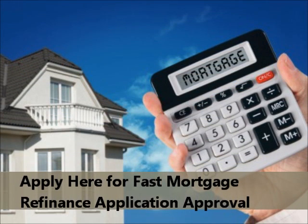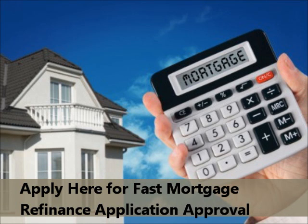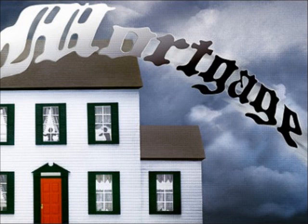Apply here for Fast Mortgage Refinance Application Approval. When we created our Mortgage Refinance Lender Matching Service at CreditNow USA, we made it our mission to get our clients their mortgage refinance loans as quickly as possible.